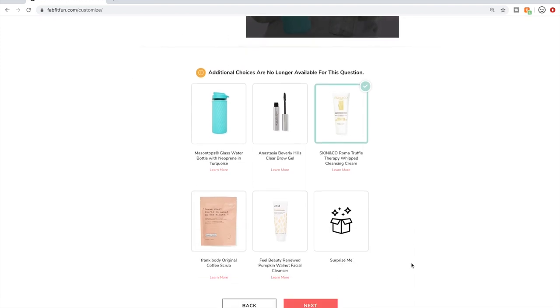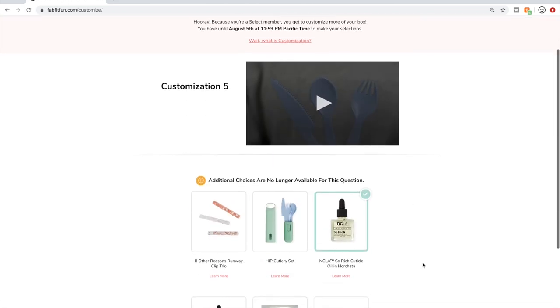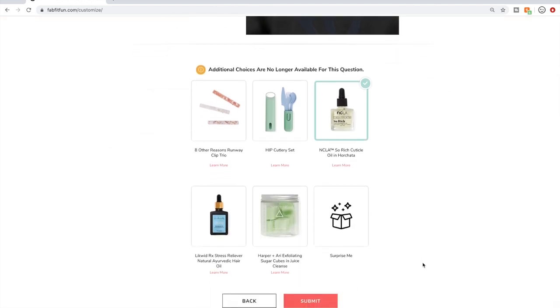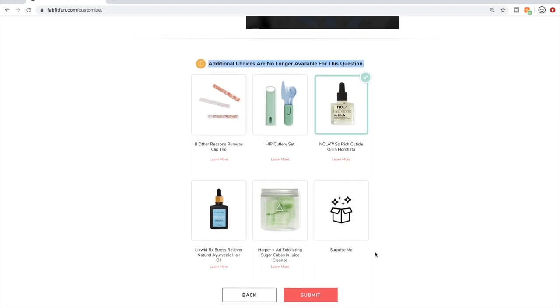Customization four, I'm just getting the Skin and Co. Cleansing Cream. Again, look at that other video if you want more details. Customization five, I'm just getting the NCLA So Rich Cuticle Oil. I did have the Run With Me eight other reasons Clip Trio selected, but I accidentally deselected it and it wouldn't let me select it again because additional choices are no longer available. So that's what I have selected.